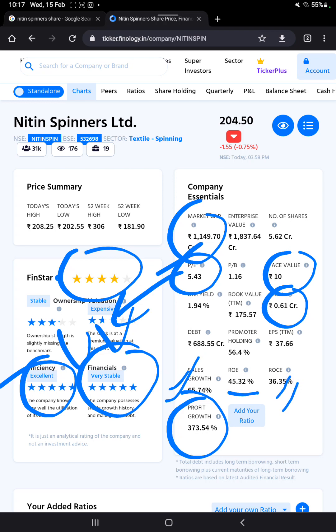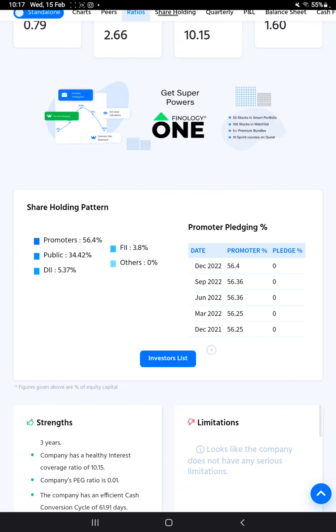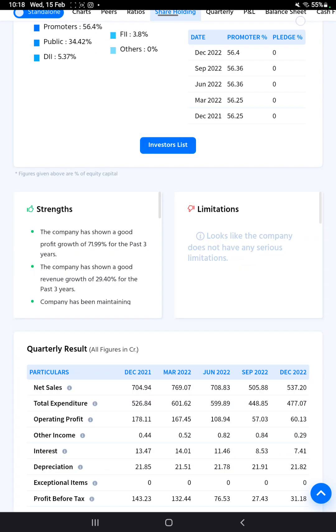Looking at the shareholding pattern: in December 2021 promoter holding was 56.25%, and in December 2022 it increased to 56.4%. This increment in promoter holding is a good sign for investors.